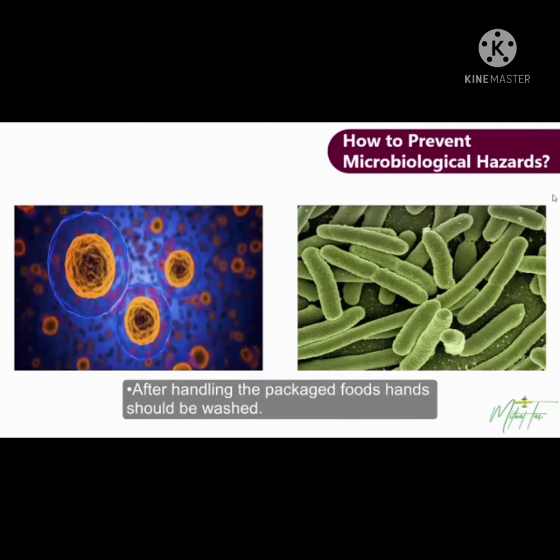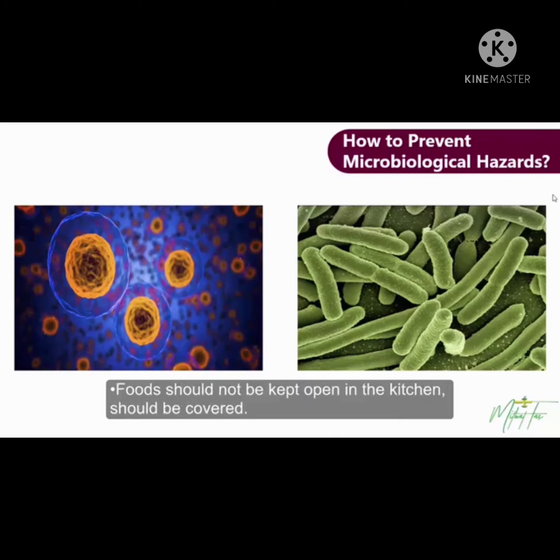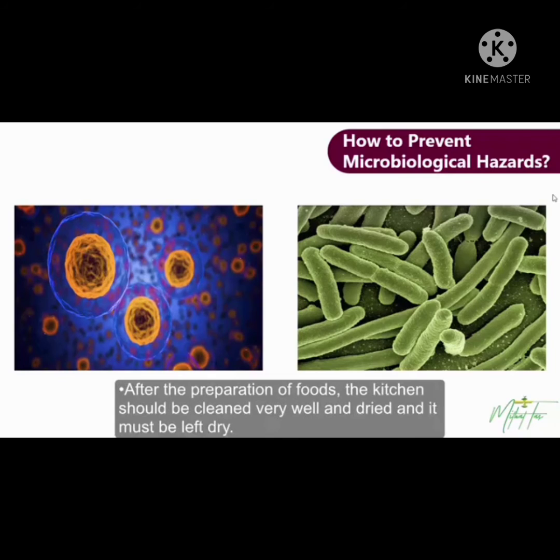After handling packaged foods, hands should be washed. Cooked foods and raw foods should be kept closed so that they don't come into contact with each other. Foods should not be kept open in the kitchen and should be covered. Trash cans should be pedal-operated if possible, and hands should be washed after handling the trash can. Foods should be cooked at sufficient temperature. When storing foods, the first-in-first-out principle must be followed. After the preparation of foods, the kitchen should be cleaned very well, dried, and left dry.